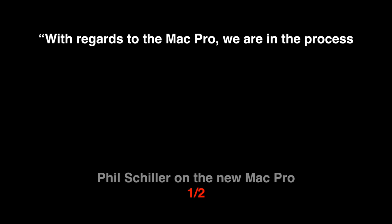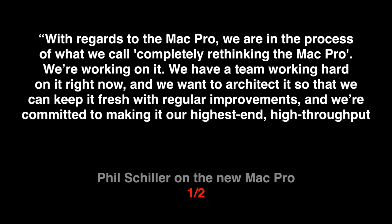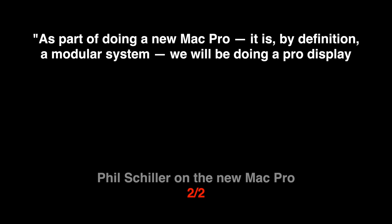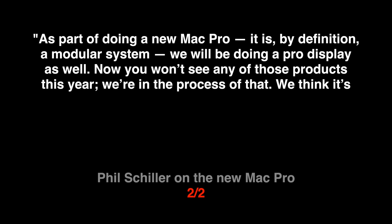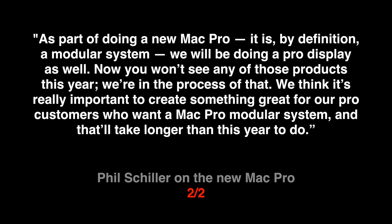With regards to the Mac Pro, we are in the process of what we call completely rethinking the Mac Pro. We're working on it, we have a team working hard on it right now, and we want to architect it so that we can keep it fresh with regular improvements, and we're committed to making it our highest-end, highest-throughput desktop system designed for our most demanding Pro consumers. As part of doing a new Mac Pro, it is by definition a modular system, and we will be doing a Pro display as well. You won't see any of these products this year — we're in the process of that. We think it's really important to create something great for our Pro customers who want a Mac Pro modular system, and that will take longer than this year to do.